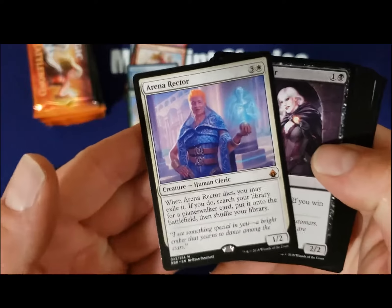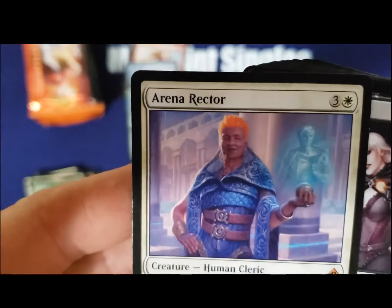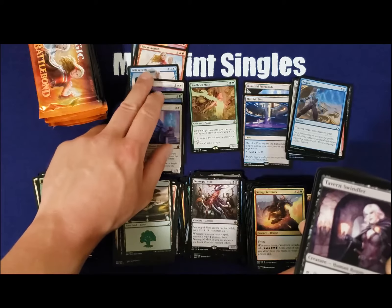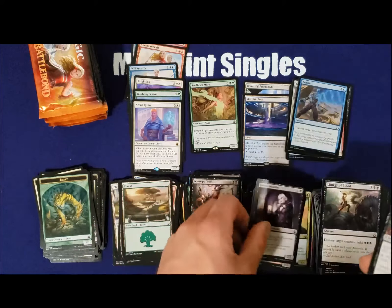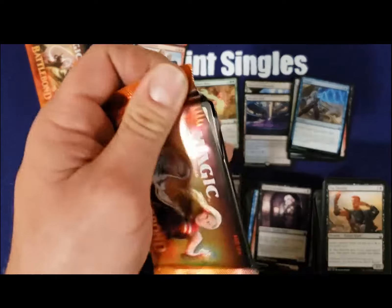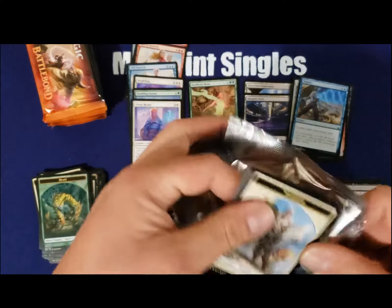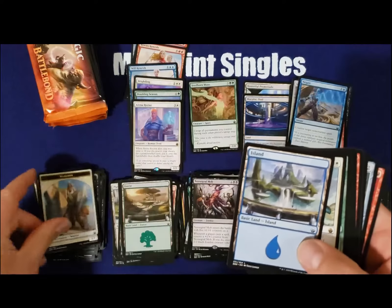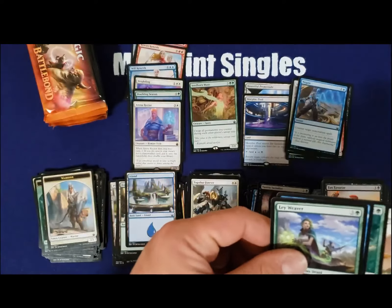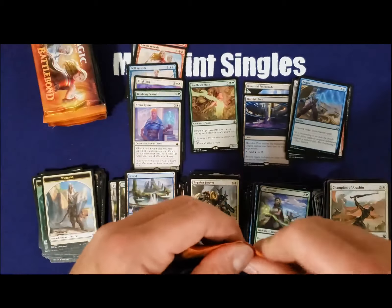Arena Rector — are you kidding me? Is that our seventh mythic? Another $20 mythic right here. We have all three of the best mythics — the only one we're missing is Land Tax right now. Wow. Putting the EV of this box at... man, the EV of this box has to be above $200 already.